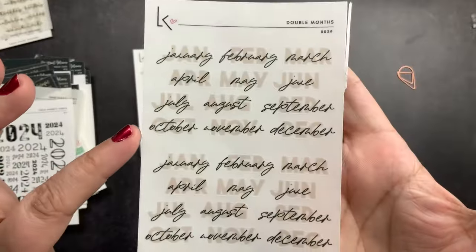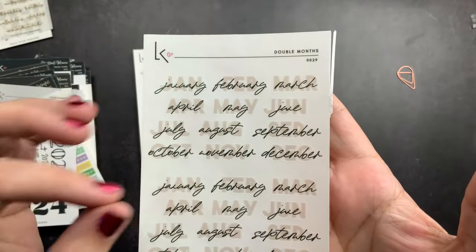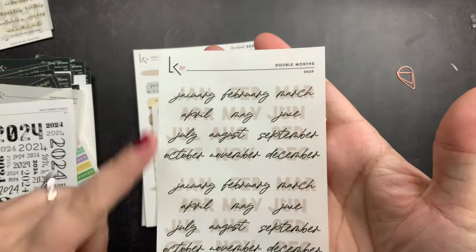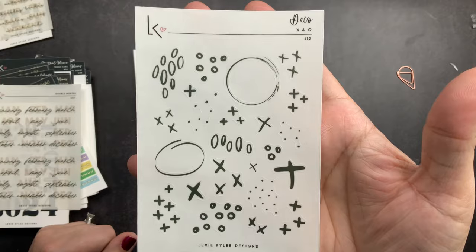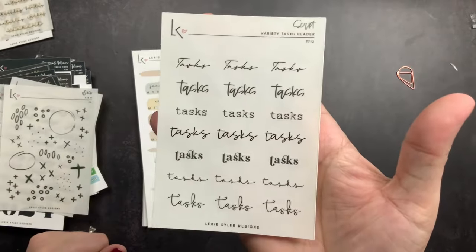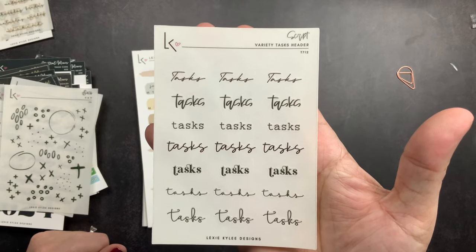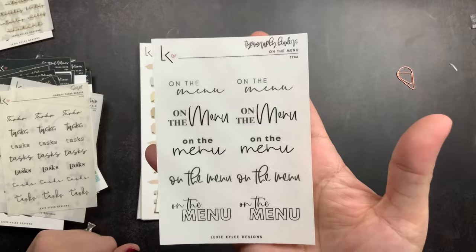Then I got her double months because I really love this font design — it has two sets of months. Then I got this deco sheet; I just love little doodle decos sometimes in my spreads. And then I got her tasks sheet on clear transparent.